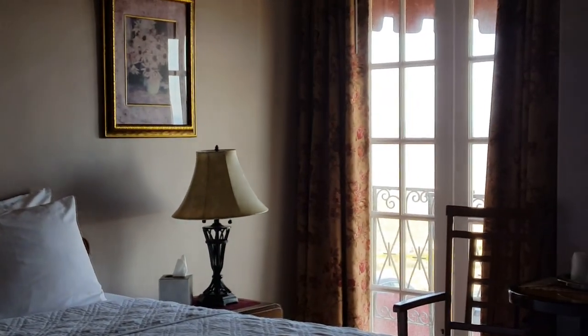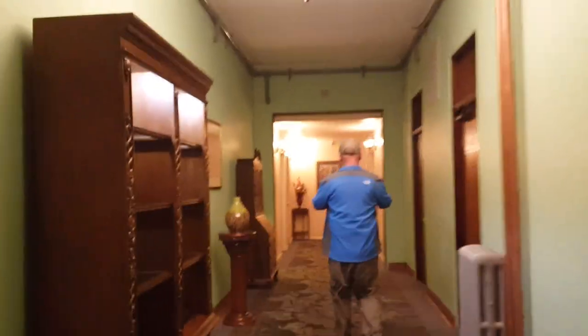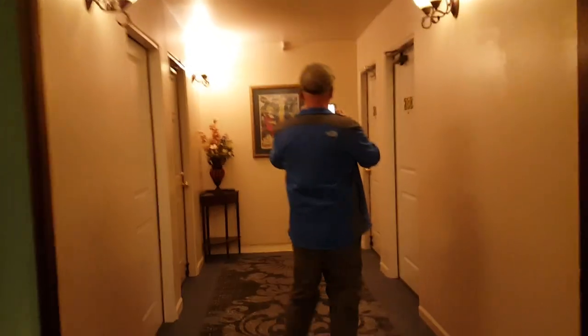We're going to go out and do some exploring now and show you around the hotel. We're going to take the stairs up to the second floor. You have to use your key.